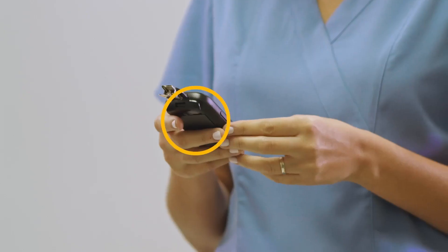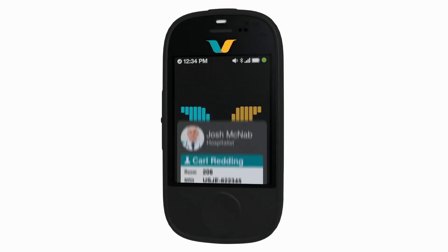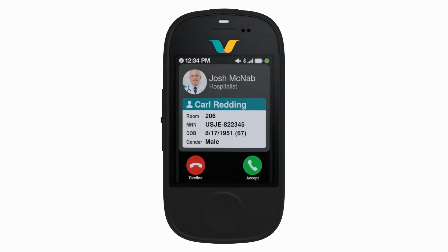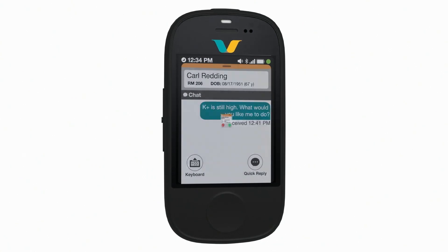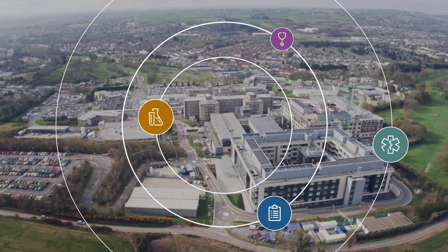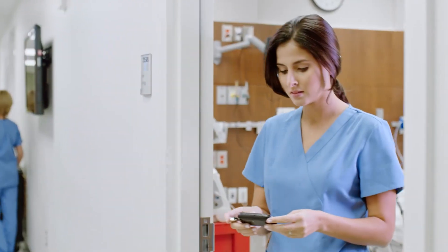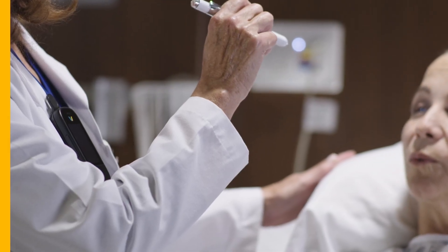Purpose built also means that you can center your communications around the patient. Easily find information within calls, secure messages, and alert notifications. The Smart Badge provides you with real-time situational awareness about changes in your patient's status so you can quickly take action.